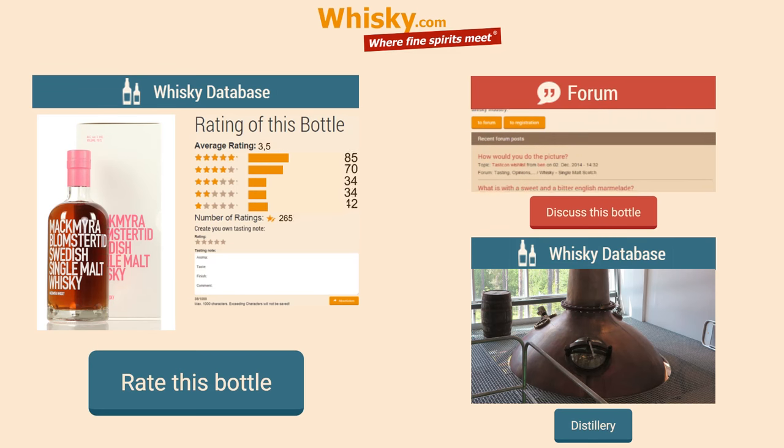Feel free to share this video with your friends, and please add your comments about this whiskey in our whiskey database on Whisky.com.